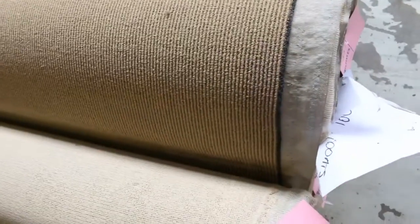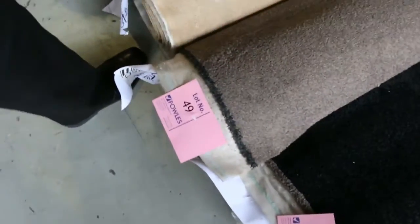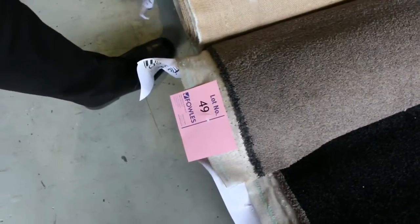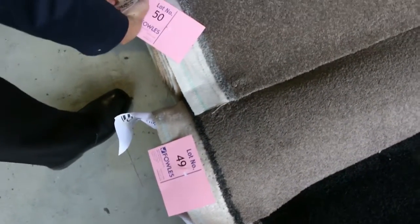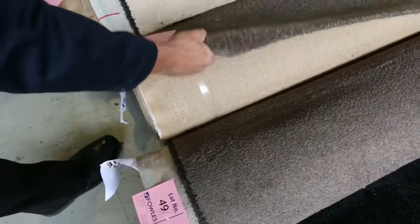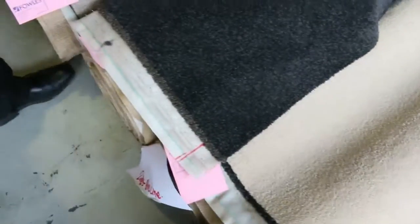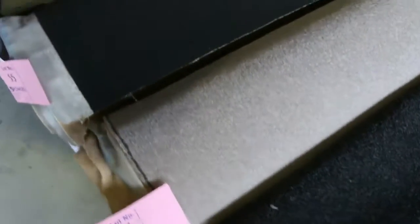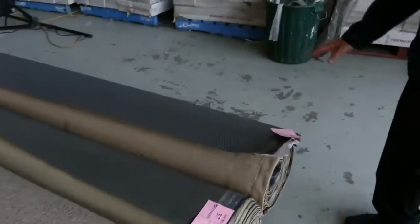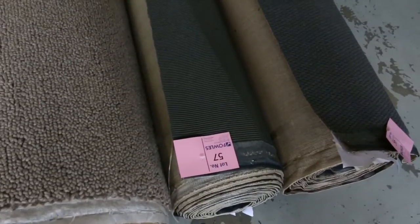Moving on to more off-cuts and roll-ins — we've got nylons and lots of twist piles. Great room-lot sizes like this solution-dyed nylon 48-ounce carpet, which would normally be around $150 a metre, will probably sell for $25 to $30 a metre — saving over $120 a metre. These roll-ins range from 4 up to about 7 or 8 metres, with some bigger rolls coming in at 8 to 10 metres.